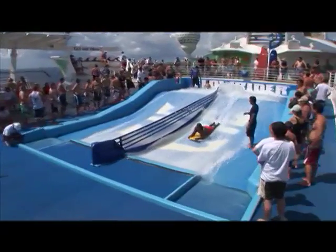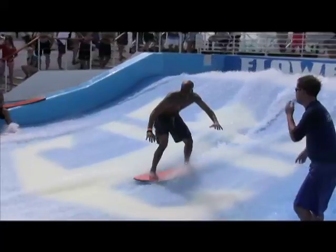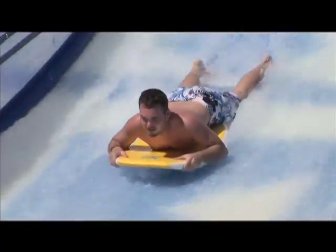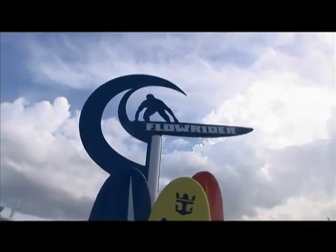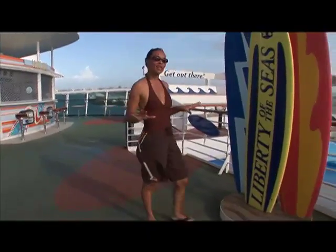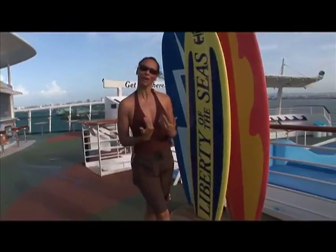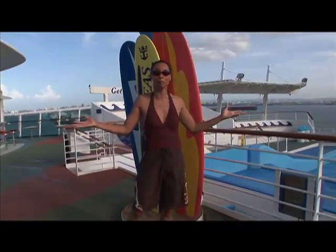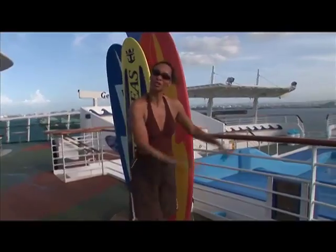This is the first ever shipboard surf park. It is a 32 foot wide by 40 foot long surf simulator and it's called Flowrider. I am a little nervous about this, but I'm going to give it a try. I mean, I should be a little better with surfing since I tried it in Santa Barbara, but who knows? Let's give it a shot.